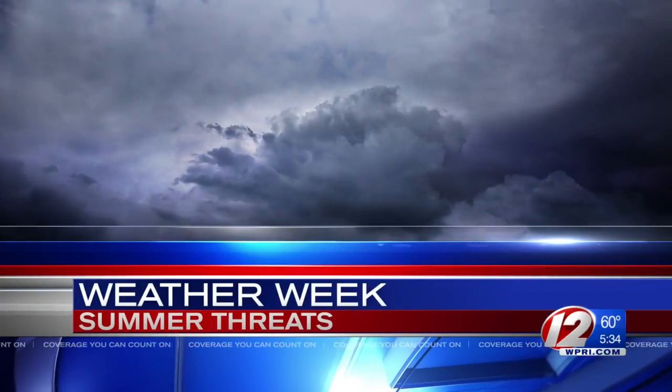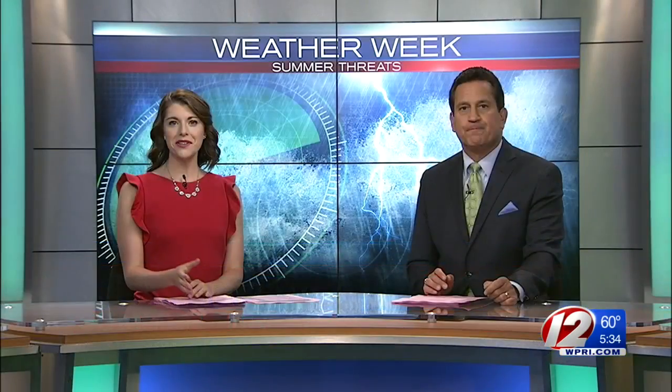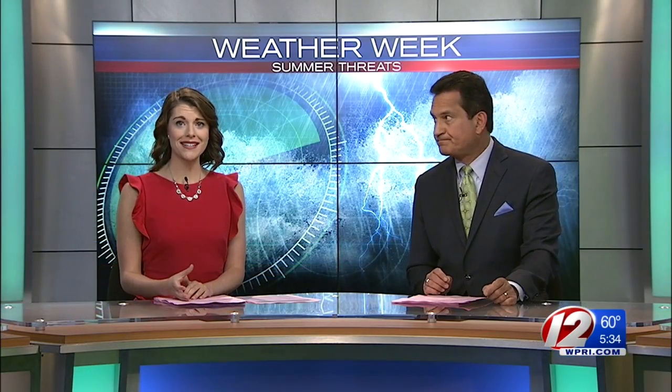Summer threats all week long — we're preparing you for the weather events that strike this time of year. Tonight we're taking you to Cape Cod so you can see firsthand how a key tool in weather data collection works. It's a weather balloon, and it has a simple design, but it provides crucial information that helps formulate forecasts. Meteorologist Pete Mangione joins us now from Chatham.